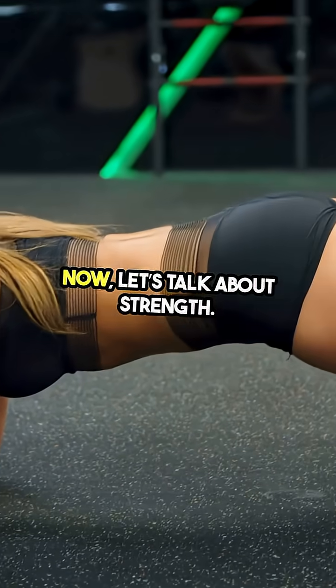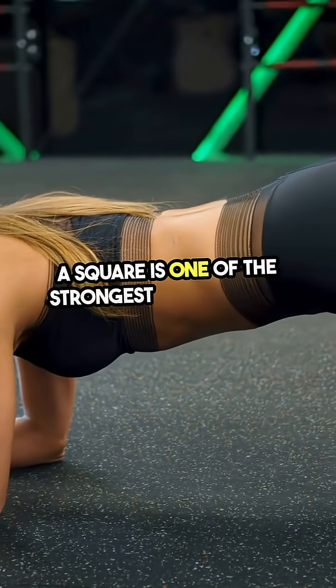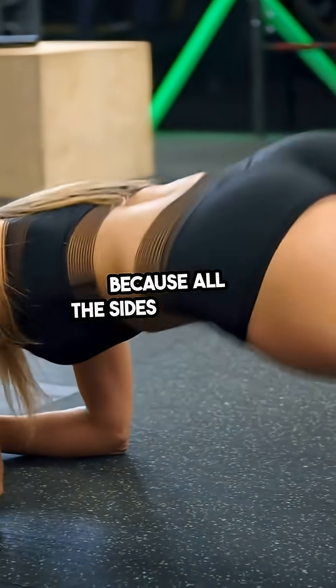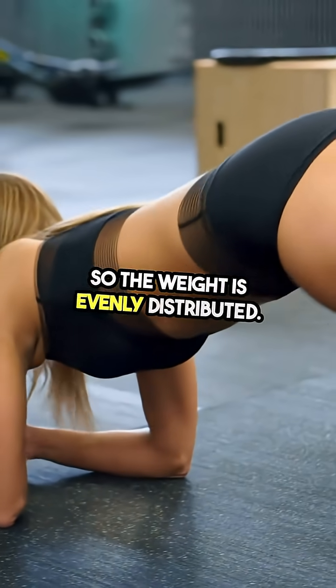Now, let's talk about strength. A square is one of the strongest shapes in the world. Why? Because all the sides are equal, so the weight is evenly distributed.